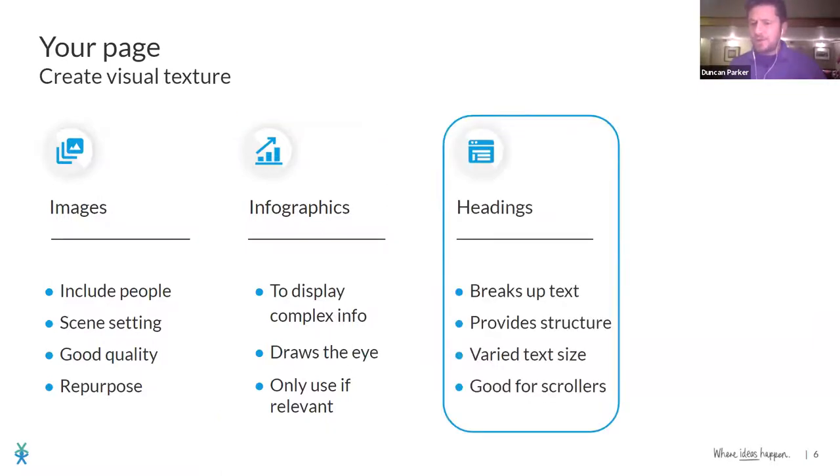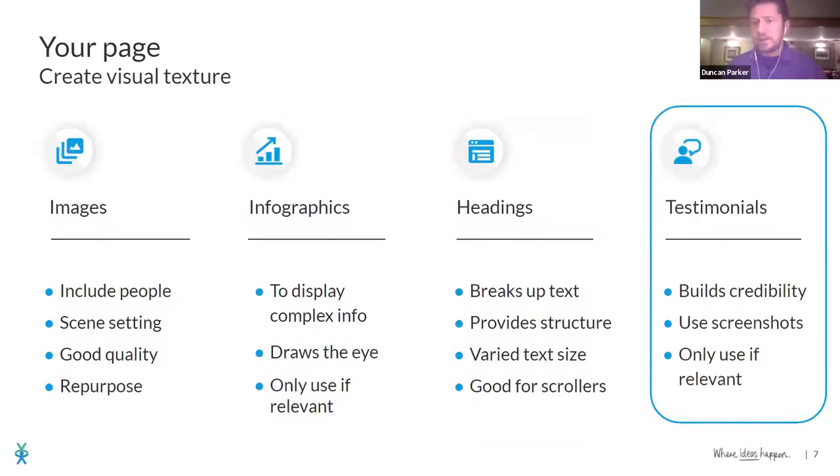It's great to drop in some infographics that tell a bit of a story without people having to read words — how many concerts you do a year, how many people come to listen, or something around the history of the band. Get someone to create an infographic; there's loads of free software out there. Make sure the text on your project page is broken up — don't just do a big long splurge. Use headings, different font sizes, bolds and italics to break it up.